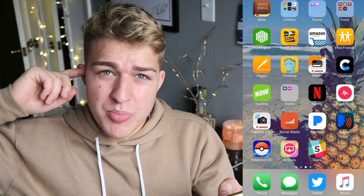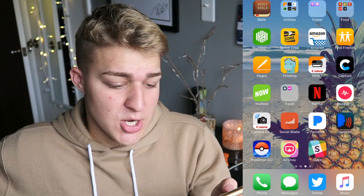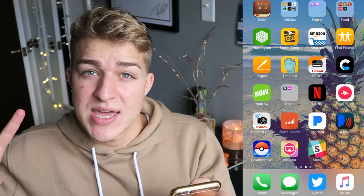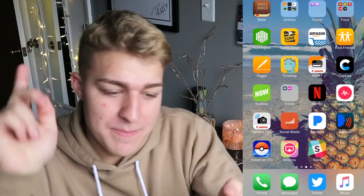I have the GoPro Capture app, but I don't use my GoPro much because I obviously don't live a life that needs one. YouNow is the best live broadcasting app ever. Then I have travel apps — I have Uber and Lyft but I've never used them, though I really wish I did. Uber everywhere!